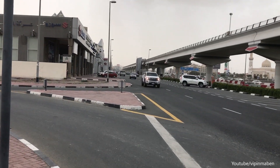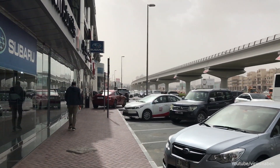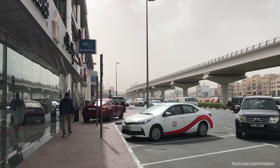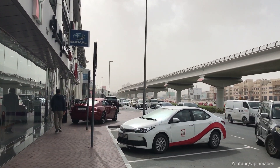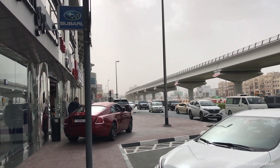Probably the biggest and the best supercar and hypercar dealerships in the world. And also my first time seeing the Bugatti Veyron, Chiron, P1s, Koenigseggs, Paganis, etc. You name it, Dubai has it all.